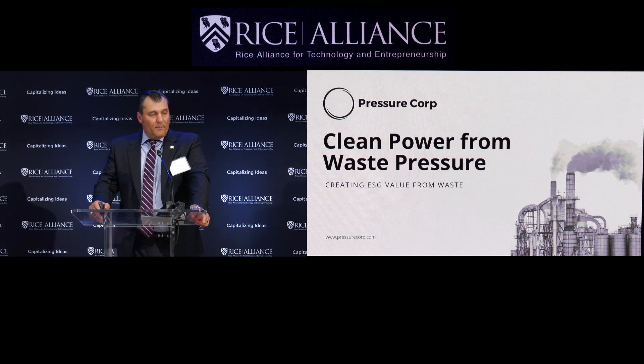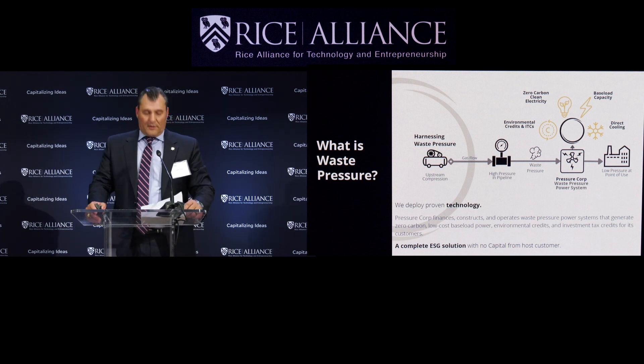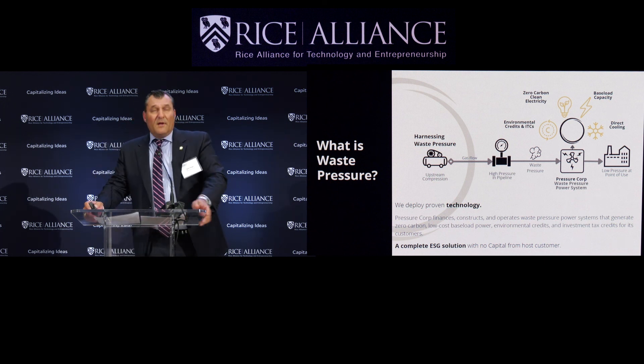We make clean power out of waste pressure. Why would customers want what we're offering, and why would you want to invest? Our customers are excited to find a ready-now ESG solution that can be deployed natively on their system. Pressure Corp's solution offers inexpensive zero-carbon power that competes with solar, with the added benefit of no capex burden from the host customer — we're cost-free and hassle-free. We finance, construct, own, and operate, and create clean energy credits for our customers. We're a full-service provider.